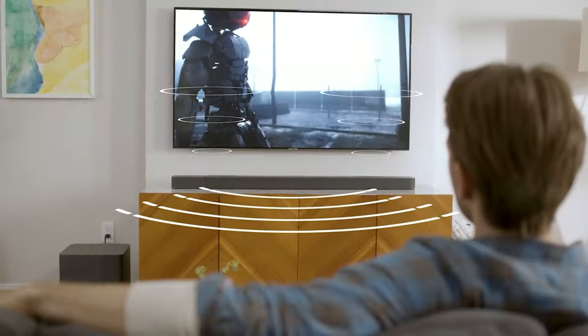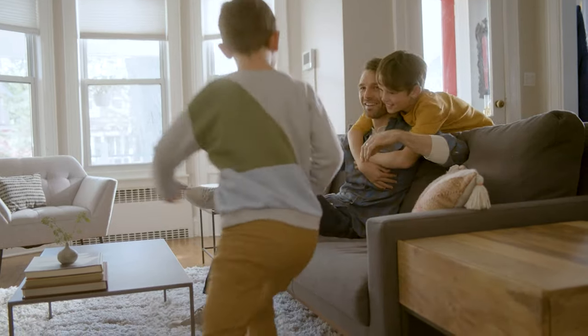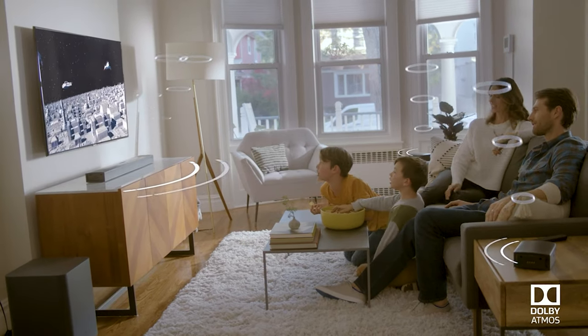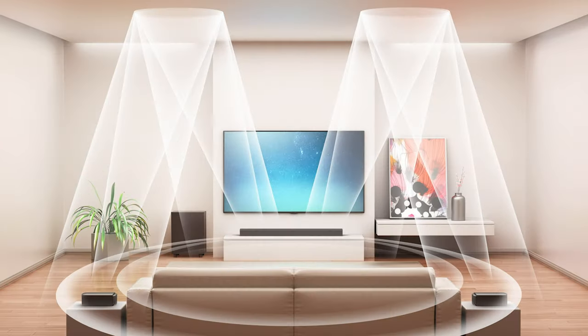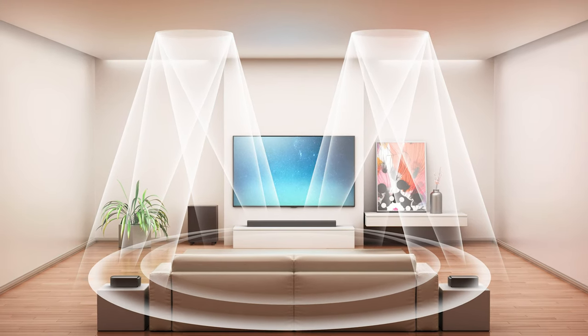Dolby Atmos adds elevation to your soundstage. Rather than sound simply going from left to right and front to back, Atmos lets you experience sound from top to bottom too. This immerses you in a world of sounds as if they were occurring in three-dimensional space. In movies, for example, you can experience the sound of a helicopter flying right over you with a true 3D sense of presentation. When the helicopter lands, you'll hear and feel the sound travel back down to your level, just like it does in real life.